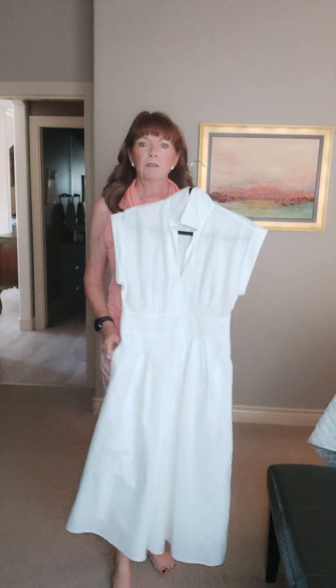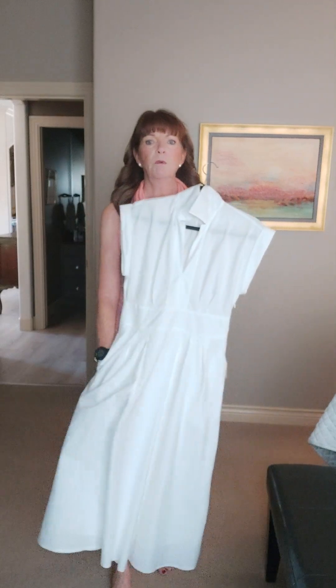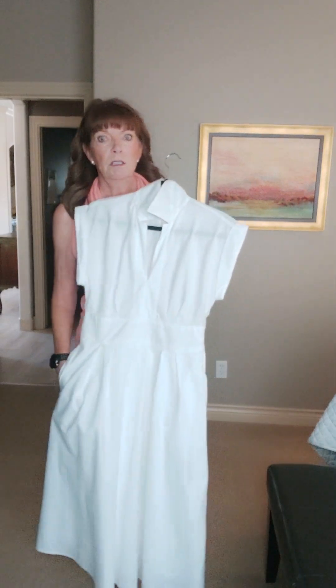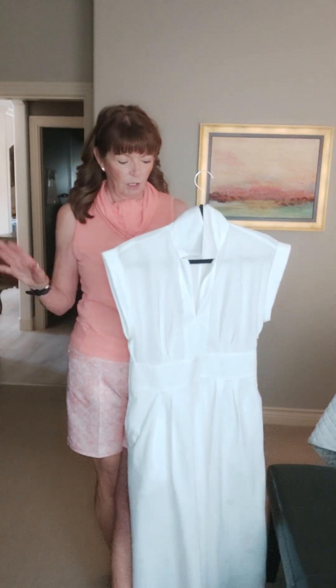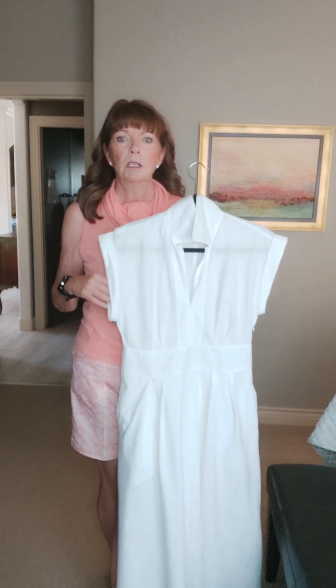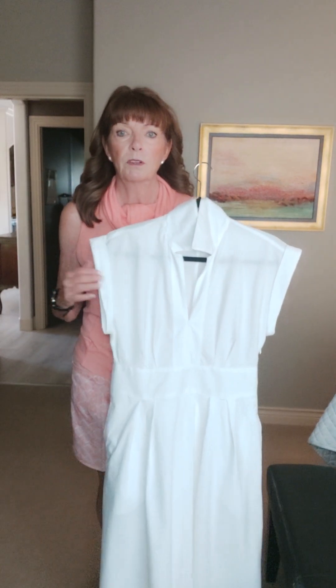Like I said, I found it by fluke. We were shopping — we did have one day of shopping. It was actually the day before we came home and I just happened to go into the outlet mall near the Vancouver airport and I found this.